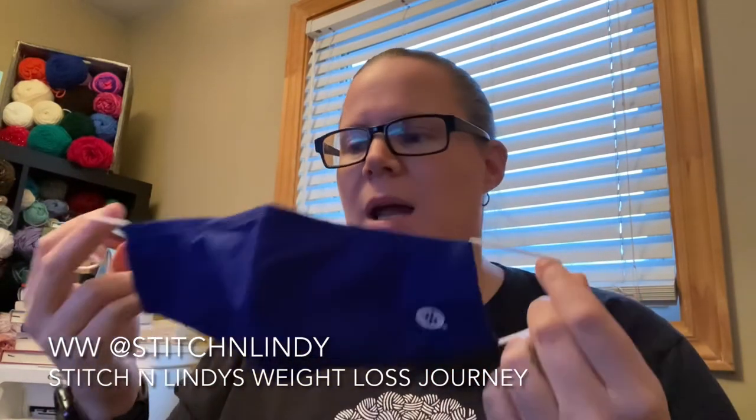I kept saying, when the meetings first opened for in-person, that they should be providing these or allowing us to buy these — I think it was for 10 people. So finally these are on the shop. This one was $9.99 and it comes with two filters. It is washable, has adjustable ear straps, it's very comfortable, very lightweight, and very breathable. I love this mask.